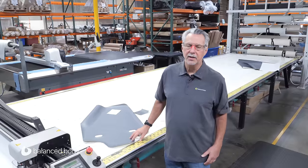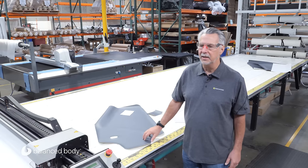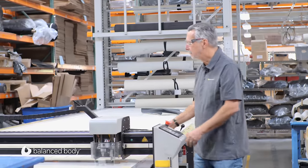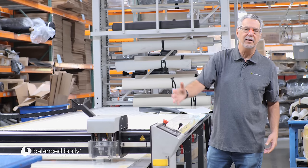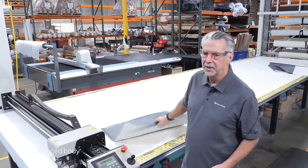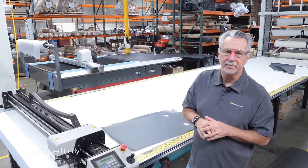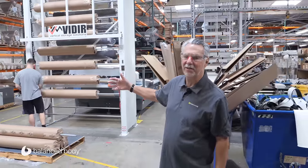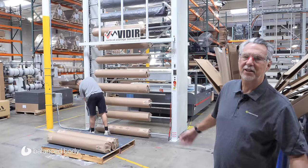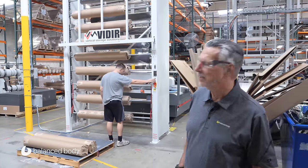Here we have two CNC — computer numerically controlled — vinyl or fabric cutters, and they can cut anything. The fabric gets unrolled, held down to the table with vacuum, and then the head goes back and forth over the whole table, cutting out patterns and optimizing them so we get the most parts out of each sheet of vinyl. Instead of having to lift heavy rolls manually, there's a giant carousel — the rolls weigh about 65 pounds, and if you lift them all day it could cause injury, so this makes it really easy.